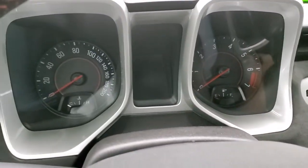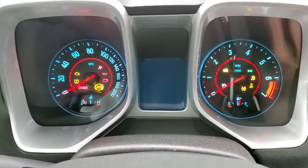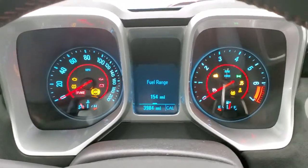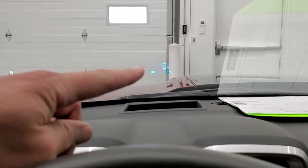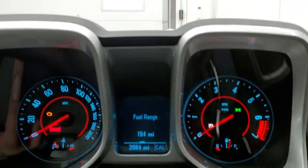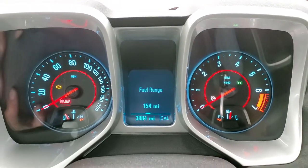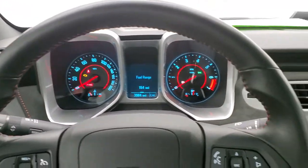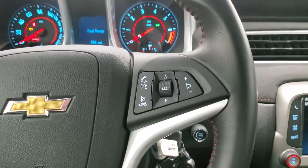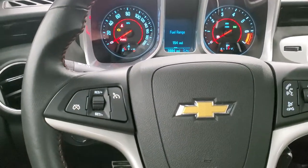Turn the ignition on and check out the instrument cluster and the radio. I do want to show you that this one has the heads-up display — you get a digital speedometer up there in the windshield. This car is so clean because it only has 3,984 miles on it. I knew it had to be super low miles just for how clean the car is in every aspect — from the tires to the rims to the paint. Just very nice.